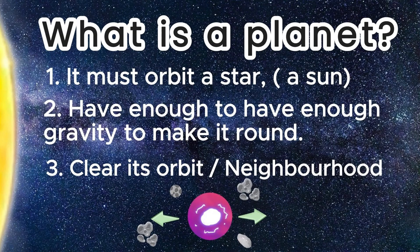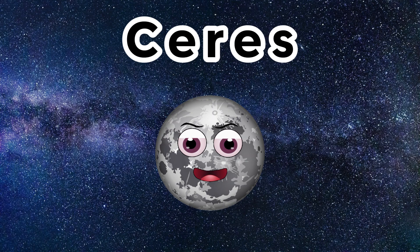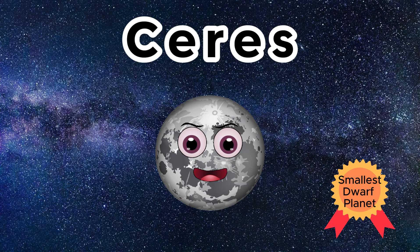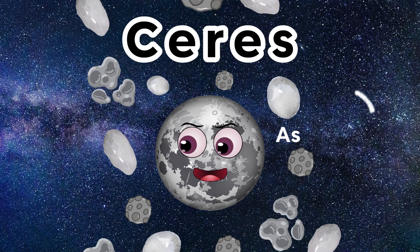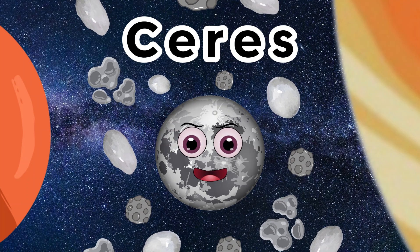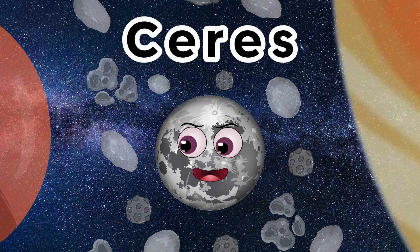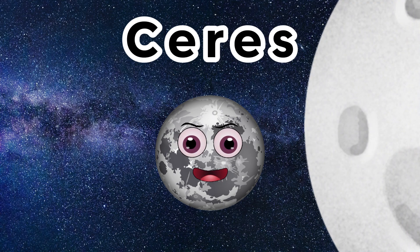The first dwarf planet in our solar system is Ceres. Ceres is the first and smallest of all the dwarf planets. Even though it might be the smallest, it is still the largest object in the asteroid belt, which is between Mars and Jupiter. Ceres is the only dwarf planet located in the inner solar system. Ceres is 296 miles across, which is nearly three times smaller than our moon.